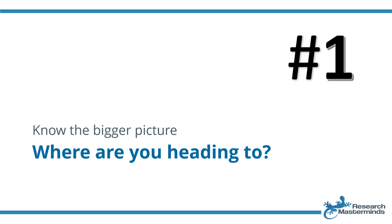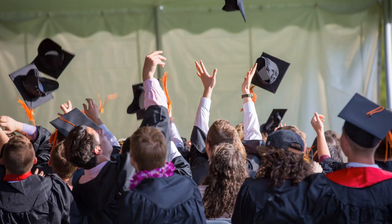Strategy number one: know the bigger picture. Where are you heading? Create your vision. Being clear as to where you are heading, especially with the bigger picture in mind, will make it easier to navigate the steps to get there. Do you want to graduate in two years' time, submit a paper within the next six months, or get your dream job? Knowing your next destination will help you through tough times and will even give you more motivation when things are going well.